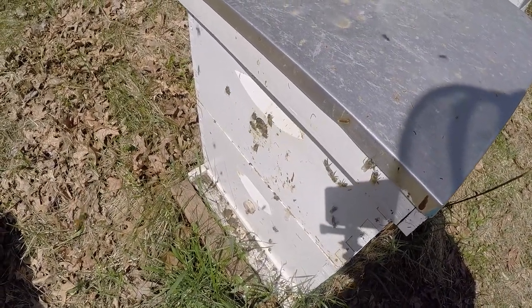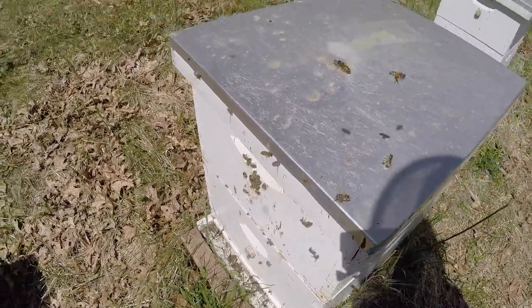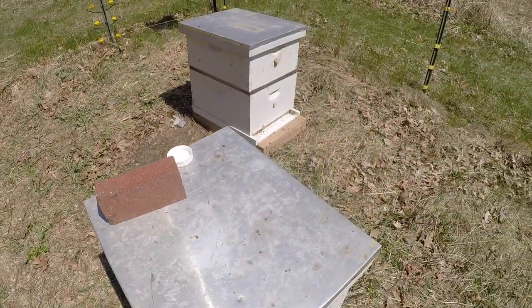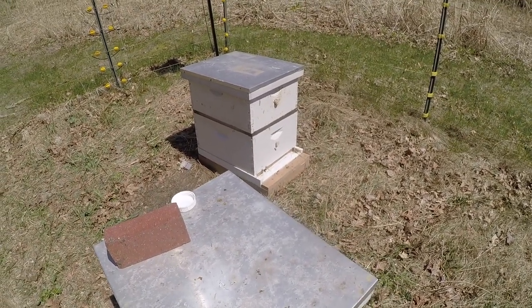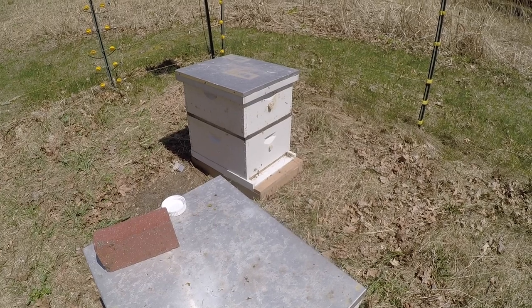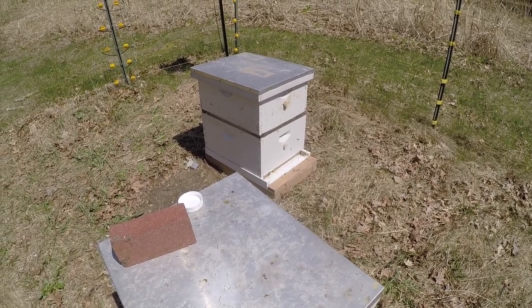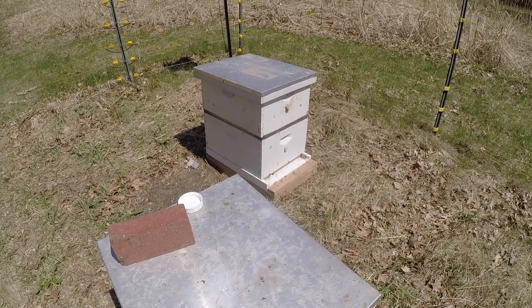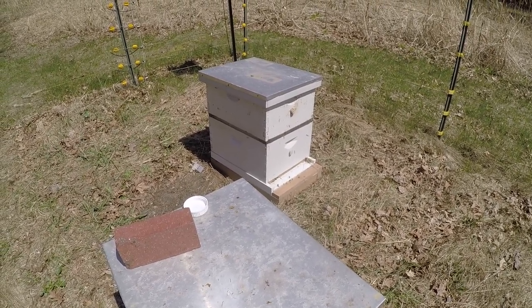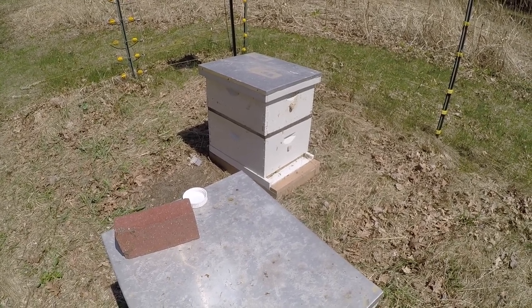Next week we're going to check these colonies again, and the package bees too. We should see maybe some capped brood in there and expansion of the brood nest — they should be getting that expanded out. We'll see more eggs and brood on maybe another frame or two. So that's it for this week — thanks for watching.